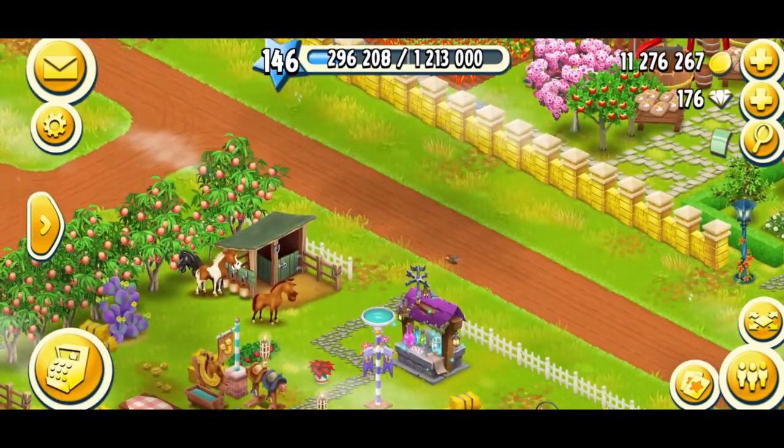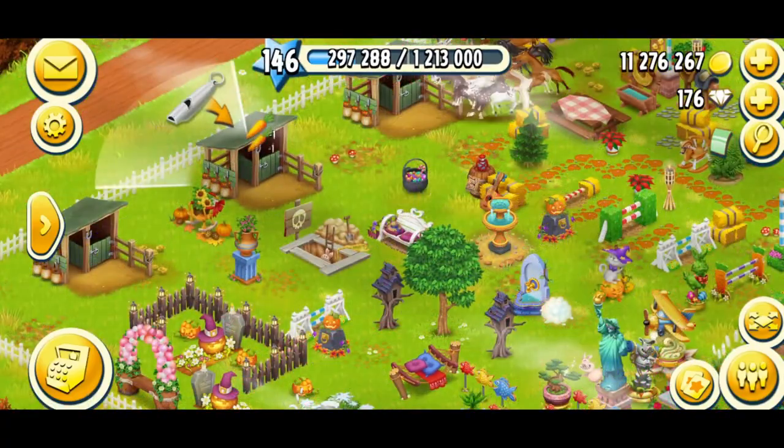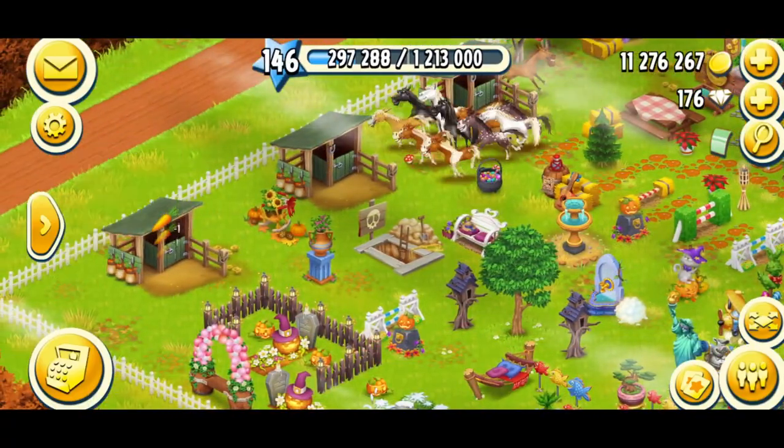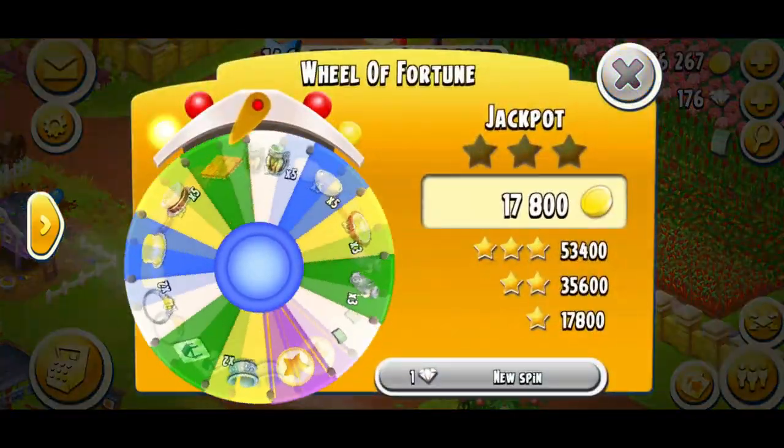Let's have a look over here. The horses need feeding, so let's feed the horses. There we go. Normally I feed them and then click the bell, but never mind. Let's have a look at what's on the Wheel of Fortune today.